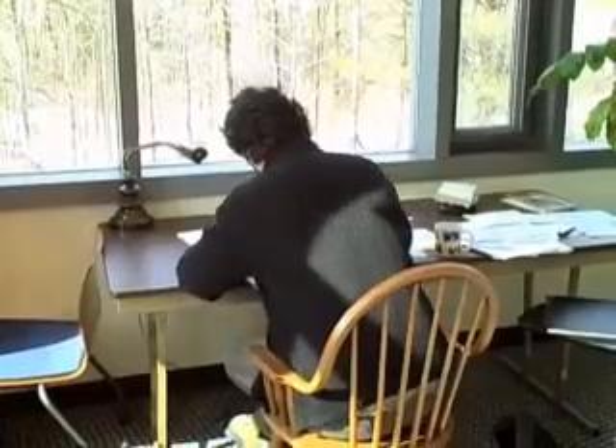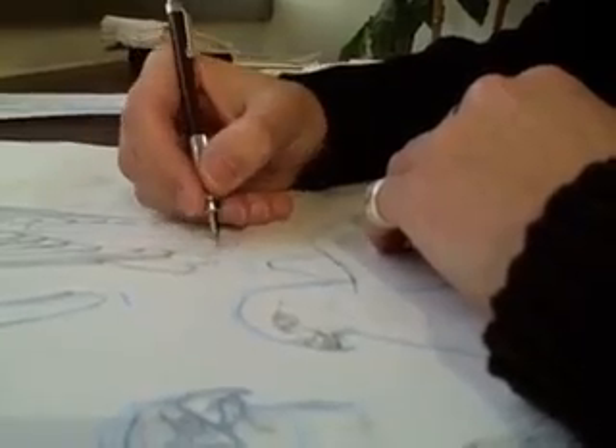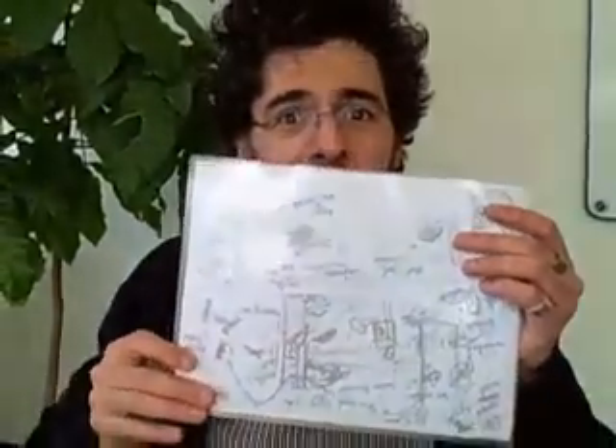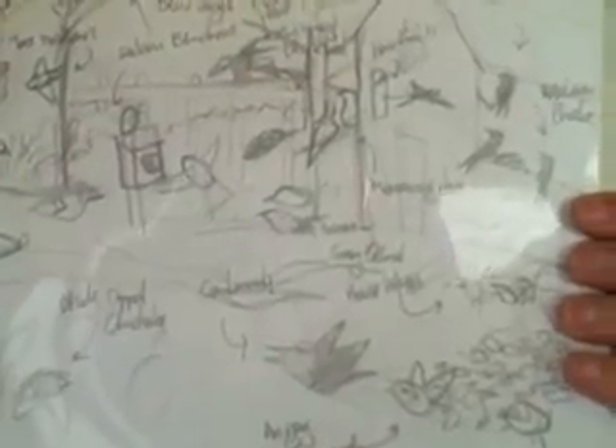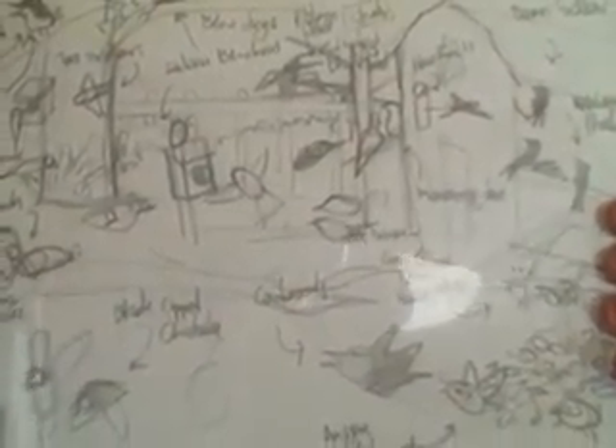Which birds will go where? What will they be doing? Pedro's birds are building nests, courting, raising chicks, even trying to outwit a predatory cowbird. Basically, this is how it begins. I kind of try to think, size-wise, how much will each of them occupy in the poster.